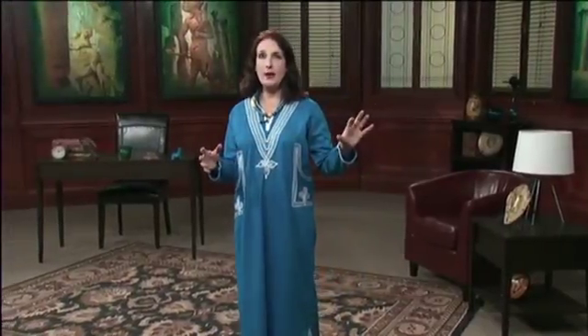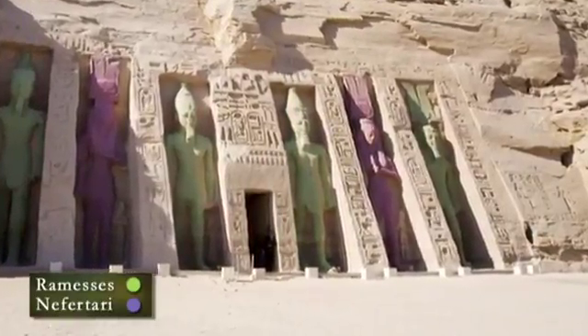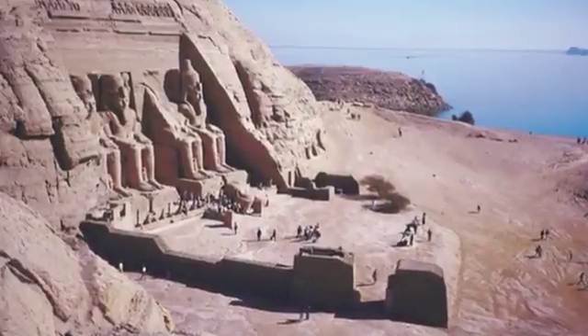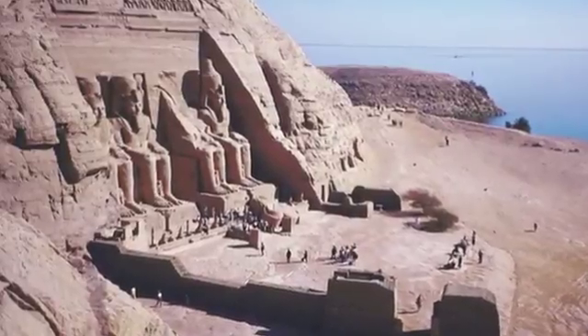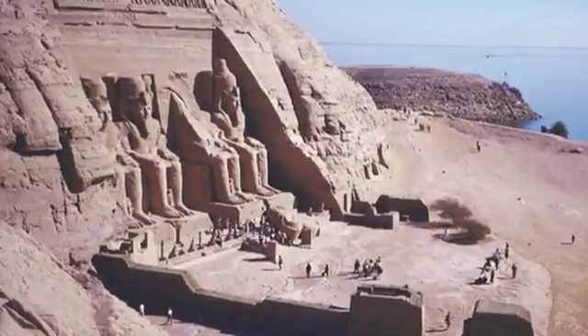Both king and queen were immortalized on many monuments above ground. These monuments included the temples at Karnak, at Luxor, and, most famously, the Temple of Abu Simbel at Aswan. This last was a colossal temple in remote Nubia. Ramses II built it to impress the Nubians with his power and control after his victory at the Battle of Kadesh.